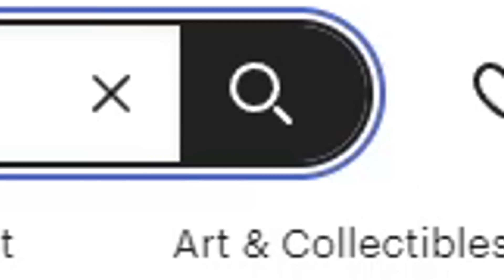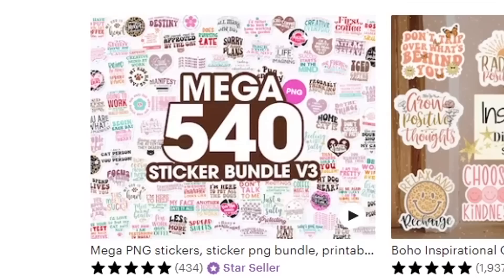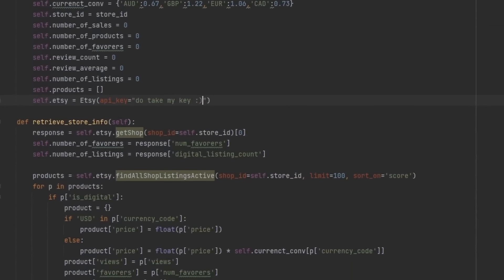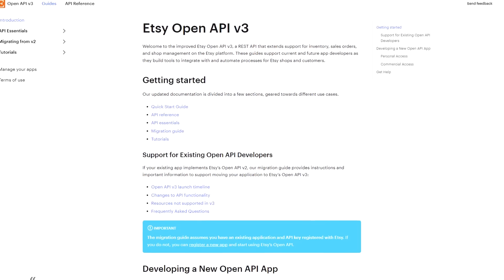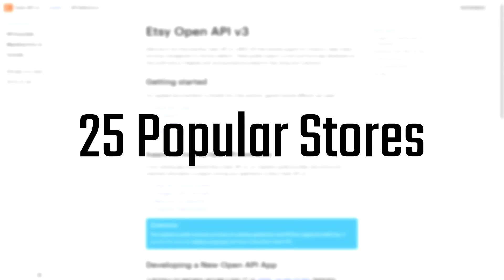A simple search for printables on Etsy returns a lot of different products like planners, calendars, stickers, wedding invitations, and greeting cards. To make an educated decision about which to focus on, I wrote a script using Etsy's developer API that analyzed the top 100 products from 25 of the most popular stores in the printables niche. What I found really surprised me — there is really good money to be made in this niche. On average, these 25 stores made $750,000 from their sales.